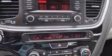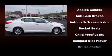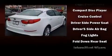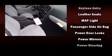Kia ensures the safety and security of its passengers with equipment such as dual front-impact airbags with occupant-sensing airbag, front-side impact airbags, traction control, brake assist, anti-whiplash front head restraints, a panic alarm, and four-wheel disc brakes with ABS.